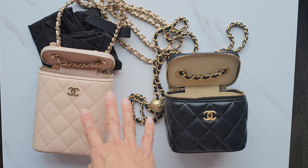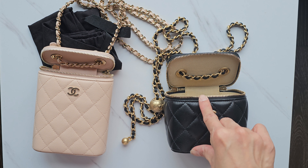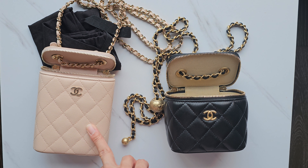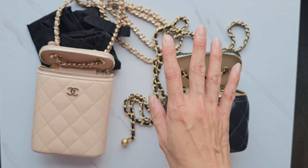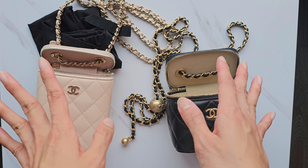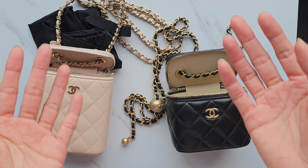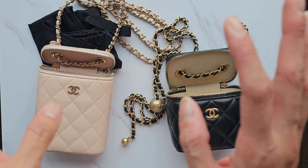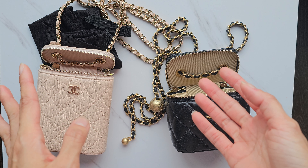I think I use the pink one more because it's caviar leather. If this Pearl Crush bag were in caviar as well, I might bring it out more. But because it fits less, I would probably still bring the other one out more. I've definitely used it much more than I expected. I would recommend it! I hope you find this video helpful. If you want a more in-depth review of these two bags, please let me know. Please like and subscribe — I do have a full-time job so I make these videos in my own time. See you in the next video, bye!